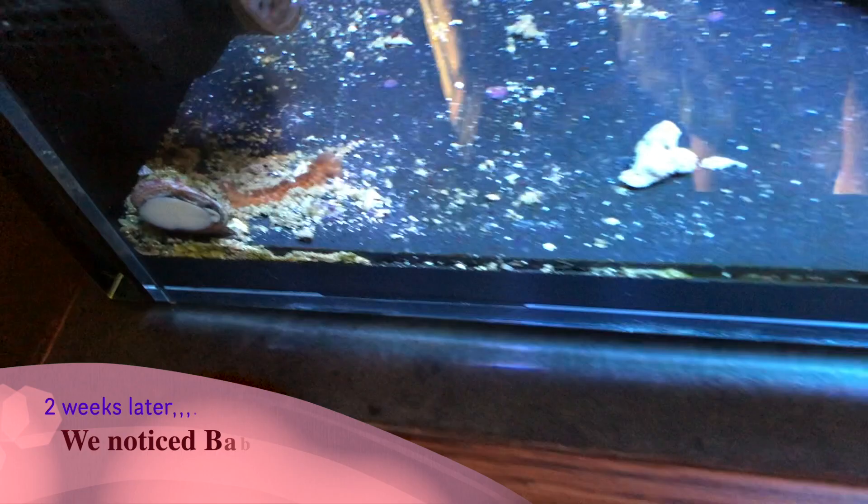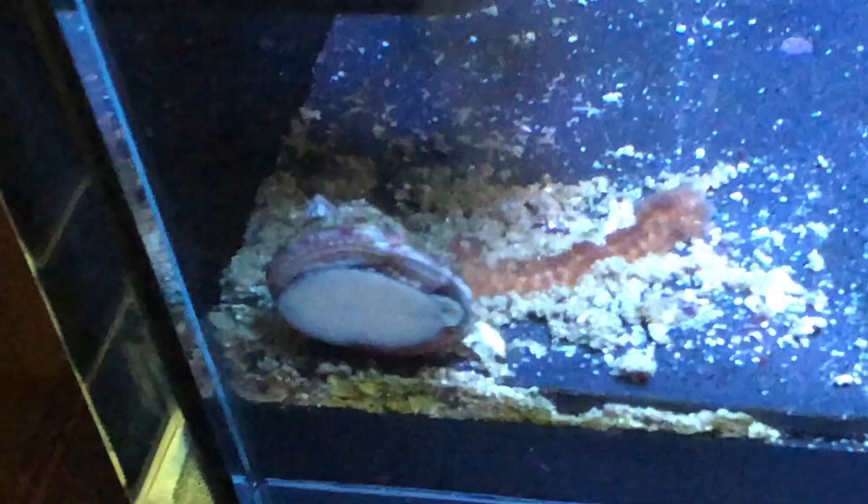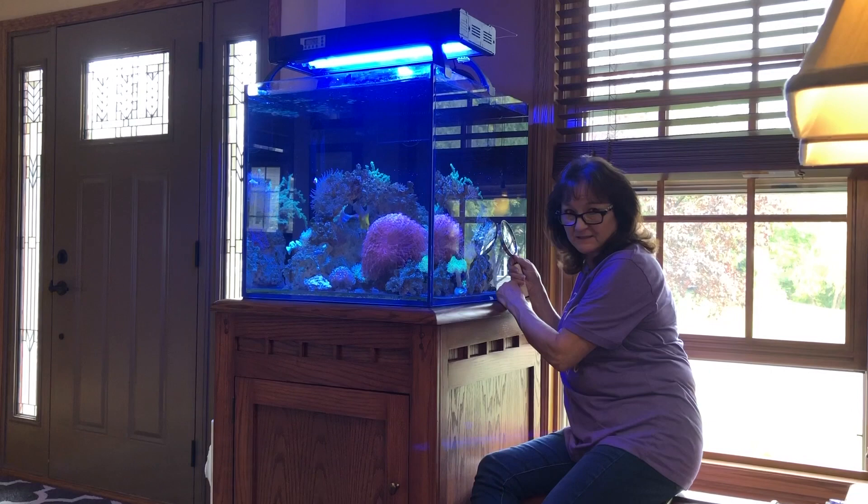Look at this — there's a baby snail right there on the back of the mama. There's a ton of them in here; you just have to really search to find them. There are four that size that I can see right here.